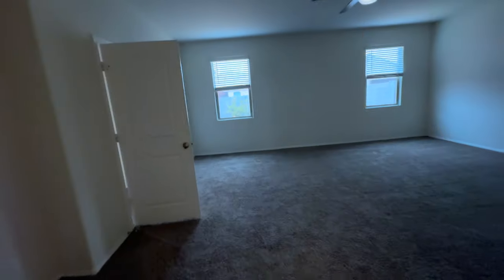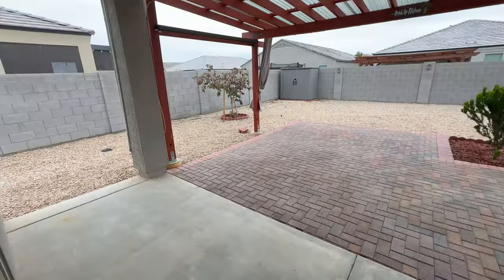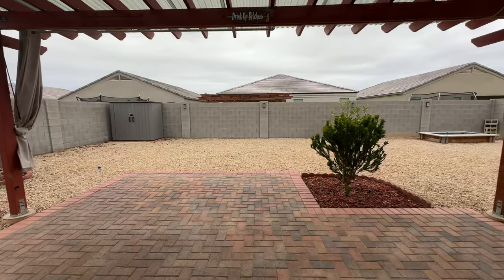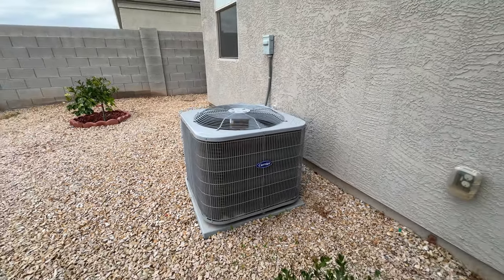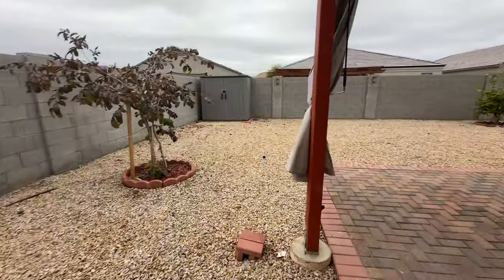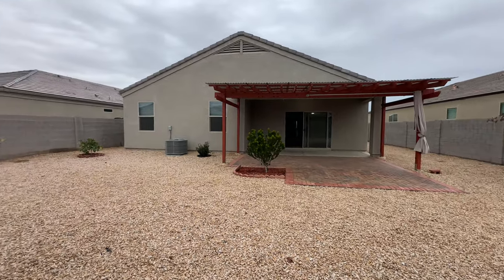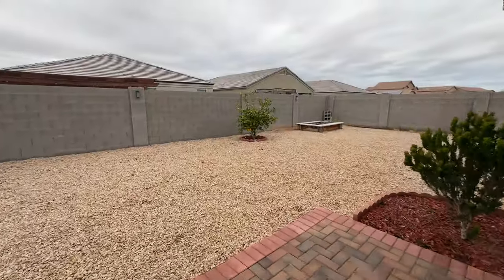Let's go check out the backyard. There's a nice paver area out here, a nice patio for some extra shade, and a very large yard. You do have your RV gate on this side, a nice drainage system, full trees, a little bit of a garden. You have a mister system all the way around, which is a nice feature. Brand new AC unit and plenty of yard space.